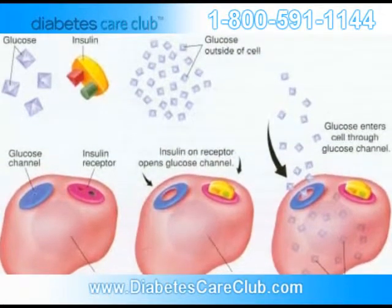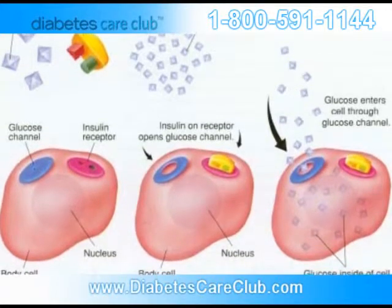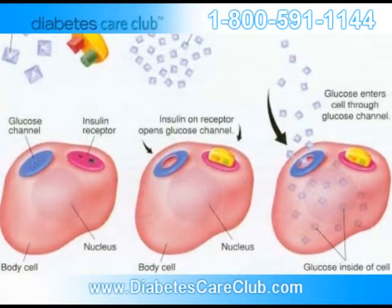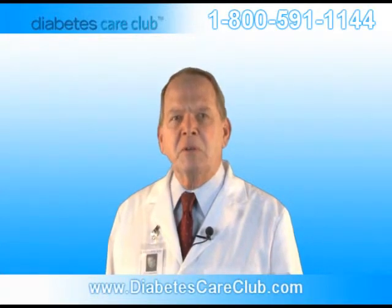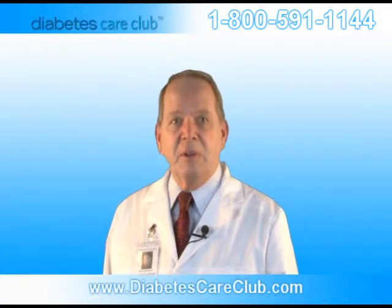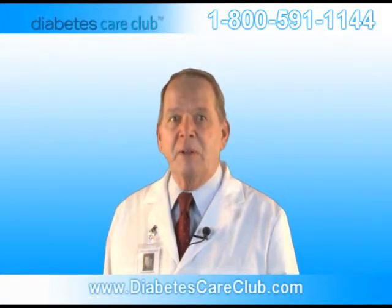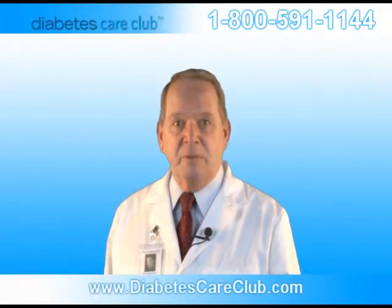In diabetes, your blood sugar cannot move into the cells, so it remains in the blood. This not only harms the cells that need the glucose for fuel, but also harms certain organs and tissues exposed to the high blood sugar levels. After years of this, serious complications can develop, including blindness, kidney disease, heart disease, and diabetic neuropathy, which can lead to amputation.